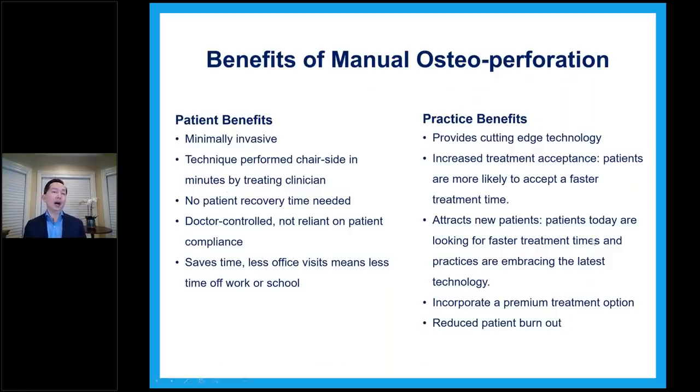The benefits of MOPS for patients: it's minimally invasive, the technique is performed in minutes by the treating clinician, no patient recovery time is needed — basically just a painkiller if needed, otherwise nothing. It's doctor-controlled, not relying on patient compliance. It saves time with fewer office visits, meaning less time off work or school. A lot of my patients who want a faster treatment go with MOPS. A big portion also want the V Pro to have at home for comfort. And another part of the patient pool wants both — the V Pro for tray seating and comfort, and MOPS added on to accelerate the process.